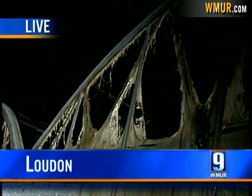Demolition crews are now here getting ready to tear down this greenhouse. The owner says he's hoping to have the whole thing torn down and rebuilt in about three months. Live in Loudon, Aaron Kellogg, WMUR News 9.